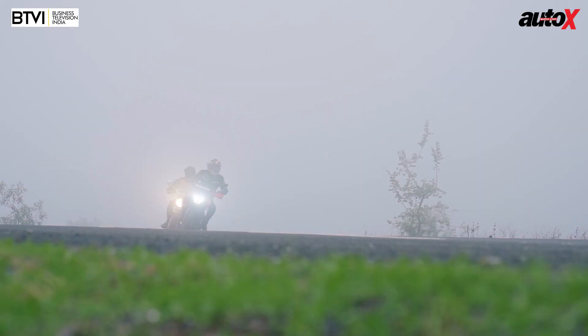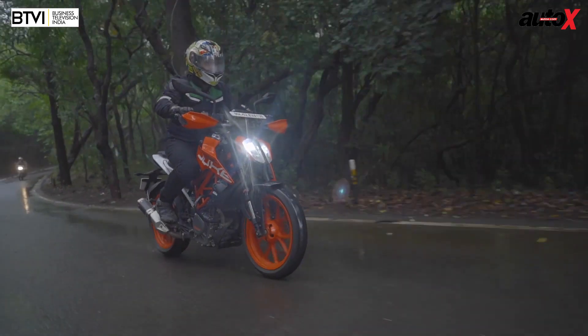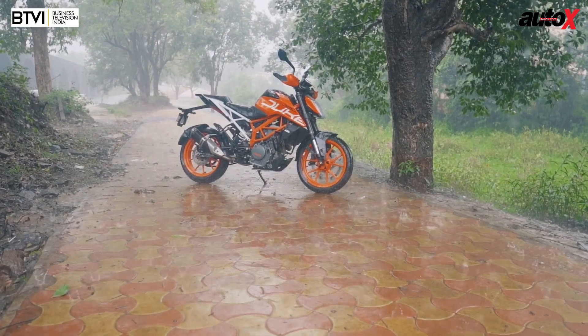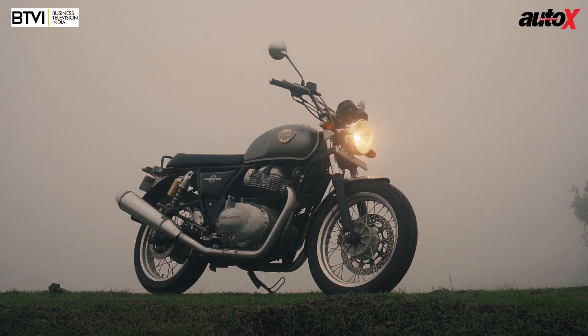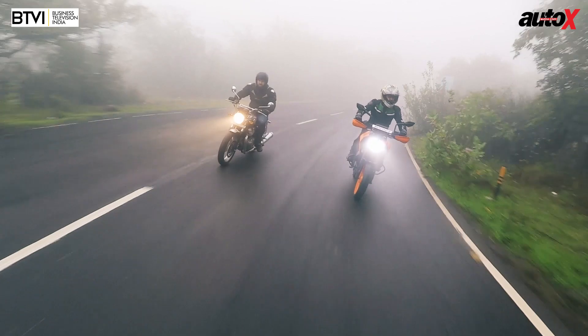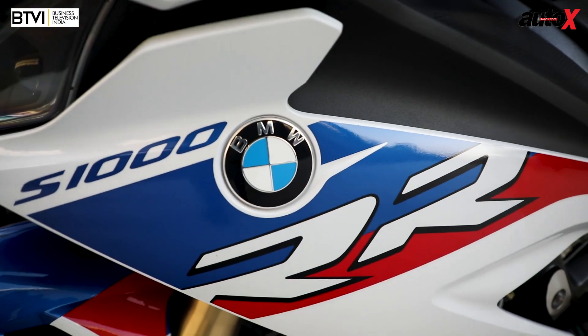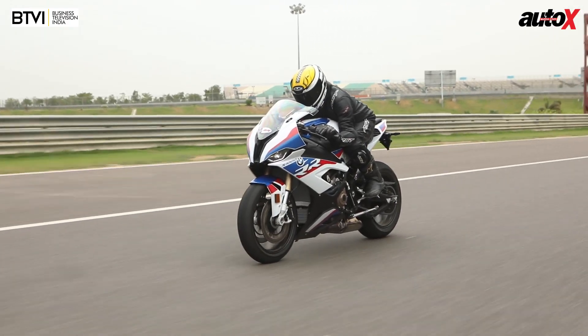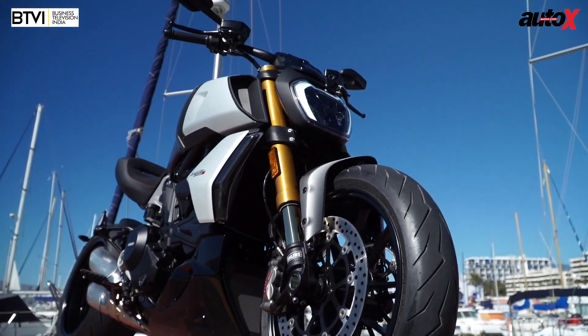Hello and welcome to the AutoX show. We've got a lot of two-wheel action for you today. You can have both the Royal Enfield Interceptor 650 and KTM Duke 390 for roughly the same amount of money, so which should you choose — the modern classic Enfield or the performance-oriented KTM? We also bring you the incredibly fast BMW S1000RR and the audacious Ducati Diavel 1260.